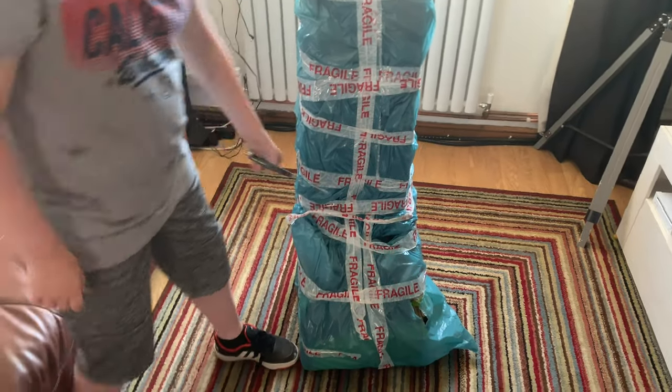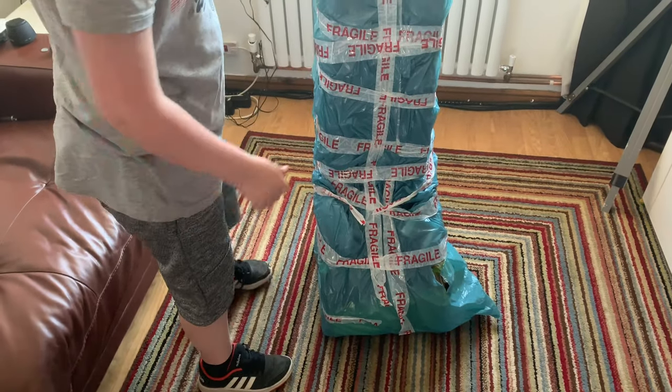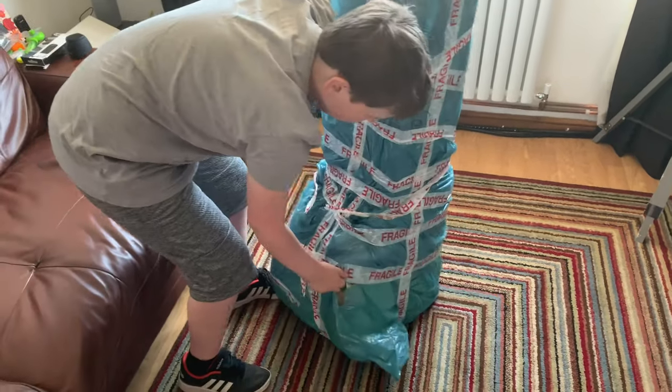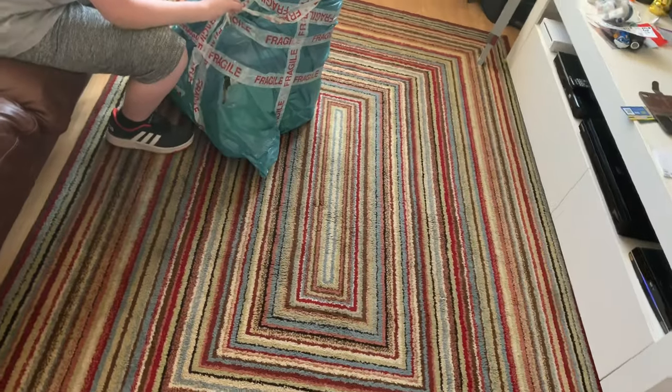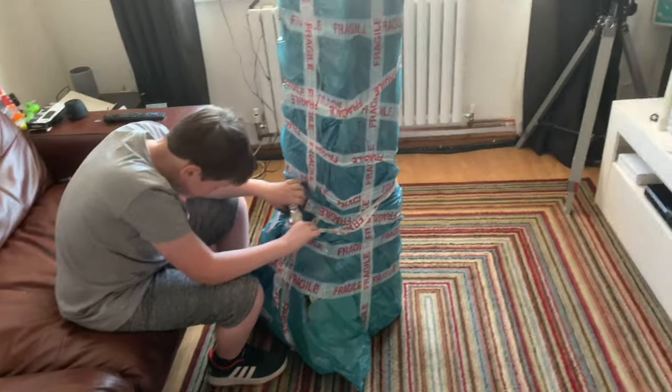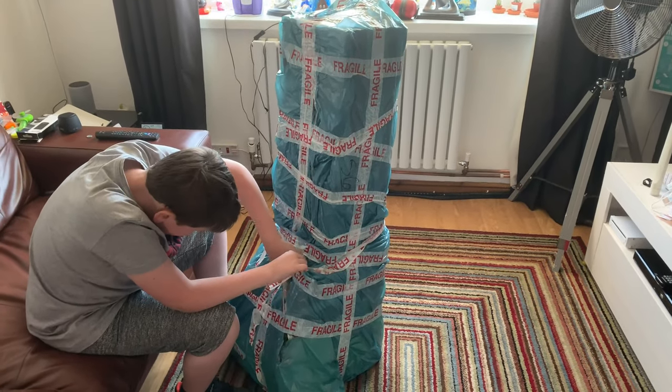Hello YouTube, this is Vacuumatic. Today we've got a vacuum that's been on my wanted list for about four years. I've never ever found one or gotten one — there are a few around but they get snapped up straight away. This one's not perfect, but as long as it works, we'll see what happens.